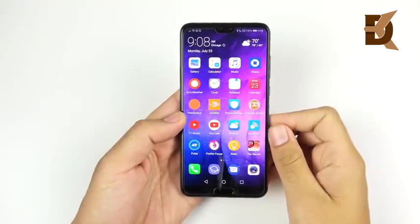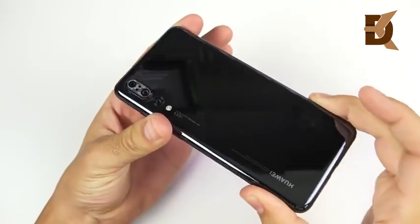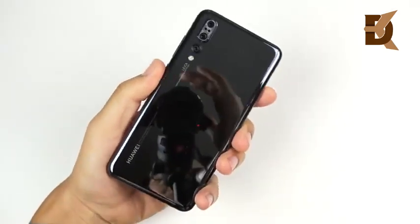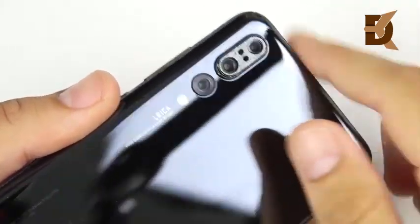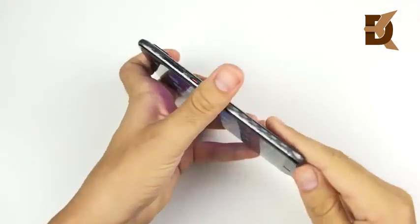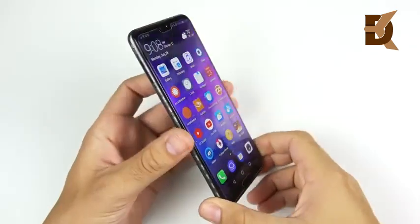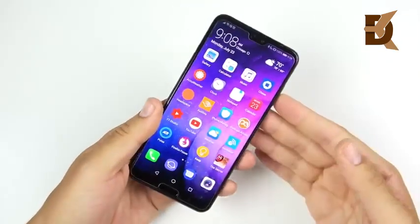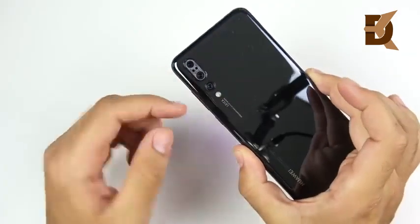What is up guys, Nick here helping you to master your technology. P20 Pro two months later — the last time I did a video on this was about two months ago. But today we're gonna cover the triple lens beast here in the P20 Pro. I just want to discuss what it's been like to use this and if this phone is still worth it. More people are becoming aware of Huawei as they're reaching over a hundred million sales in their devices.